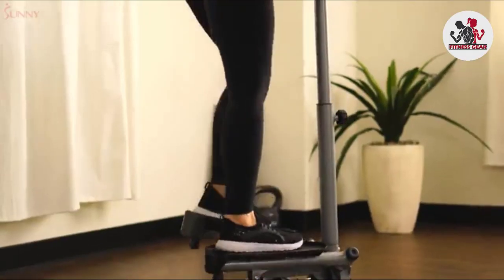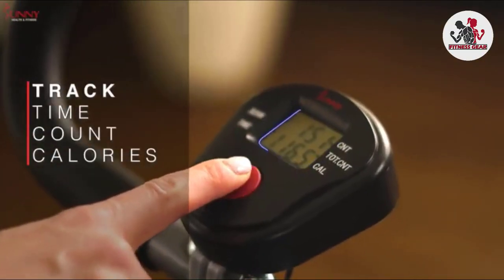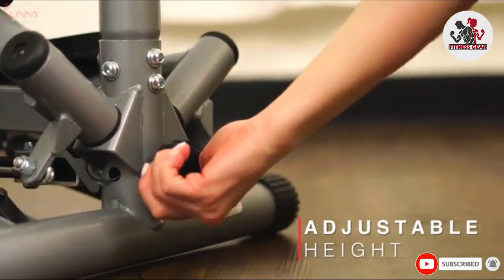There are also non-slip pedals and adjustable stepping heights to help with your progress. It's a little simple compared to our other picks, but for such a great price, you can't complain.